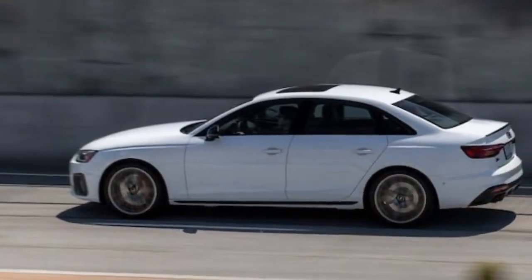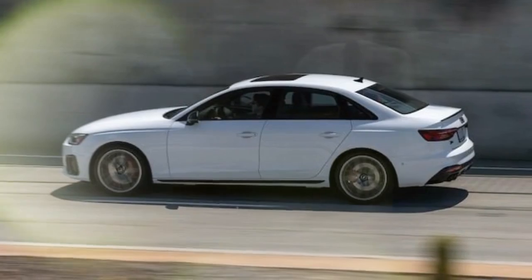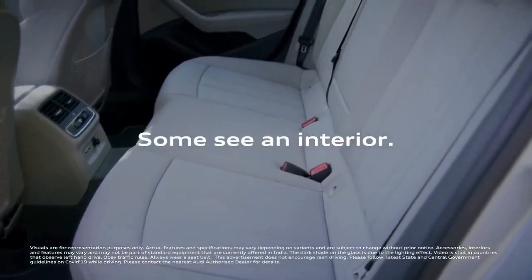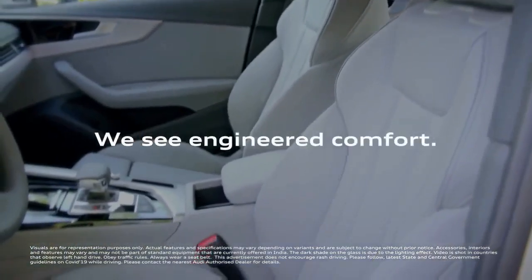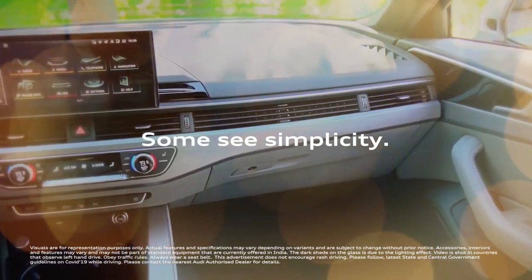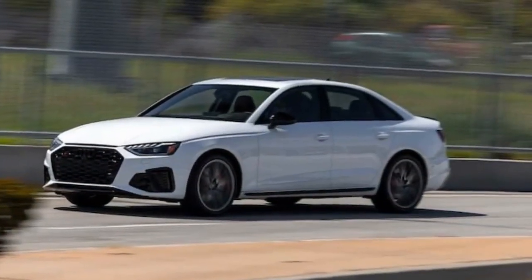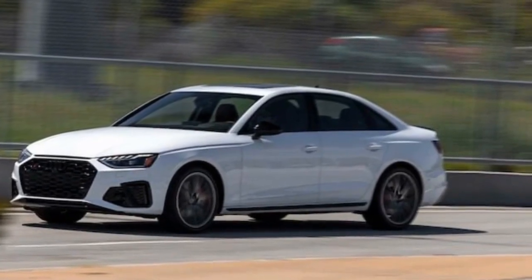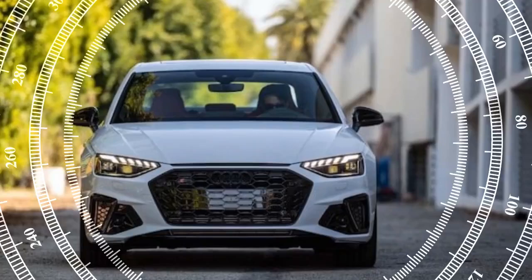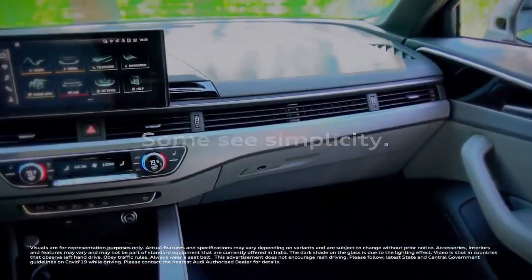Step inside the S4 and you're greeted by a luxurious and well-appointed cabin. The standard sport seats hug you comfortably during spirited driving, and there's ample head and legroom for both front and rear passengers, though some reviewers found the rear slightly cramped. High-quality materials and a sleek design elevate the interior feel. Tech features are plentiful, but some reviewers felt the infotainment system wasn't as intuitive as those found in rivals. The standard virtual cockpit display provides crisp information and is highly customizable.